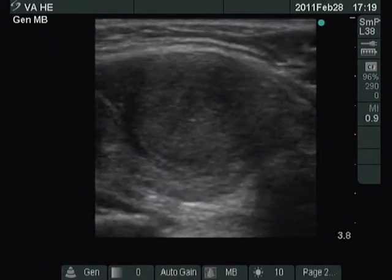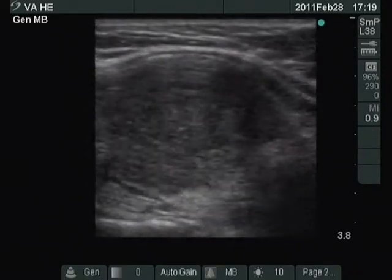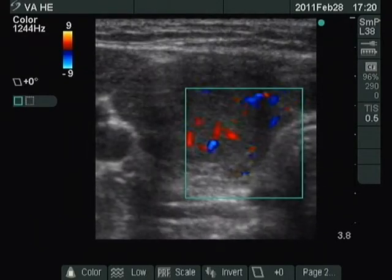Longitudinal view. Note the presence of small hypoechoic granules. Type III vascular pattern — the intranodular blood flow is increased.